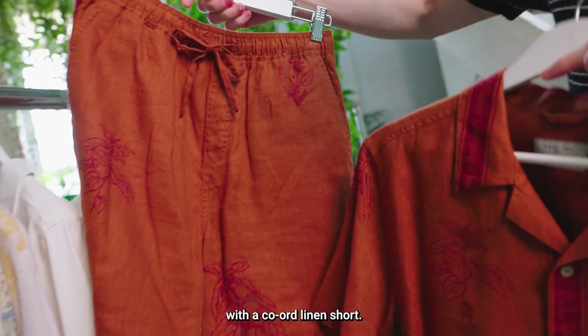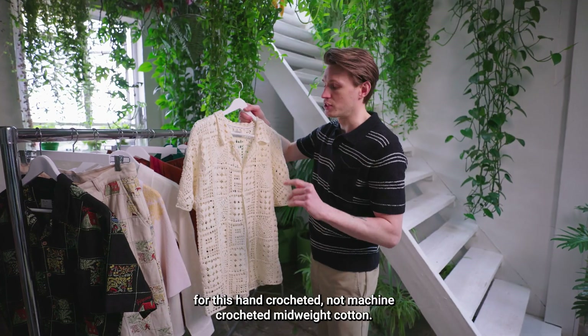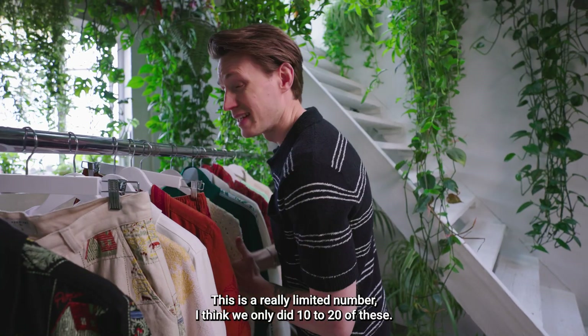We've pulled out the humble stinging nettle on the custom digital print Cuban, paired with a co-ord linen short. Crochet is having a bit of a moment, but for us we've gone for a hand-crocheted — not machine crocheted — mid-weight cotton piece. This is a really limited number; I think we only did 10 to 20 of these.